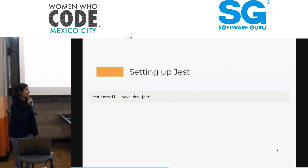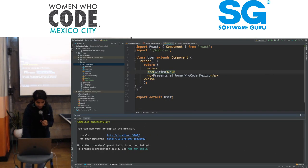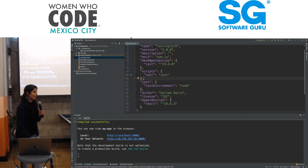Setting up Jest is really straightforward — really just one line: npm install --save-dev Jest. Save dev because this is a dev dependency, and so this goes straight into our package.json. I decided to do some live coding, so bear with me if there are any errors.